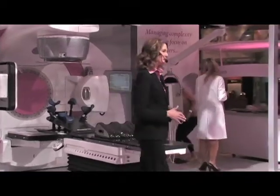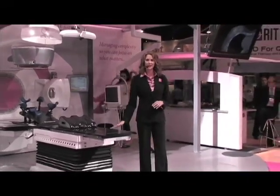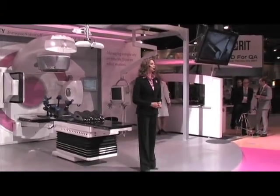Based on the Electa Clarity platform we just saw on stage and new auto scan technology, Electa is pleased to share the next generation of real-time imaging.